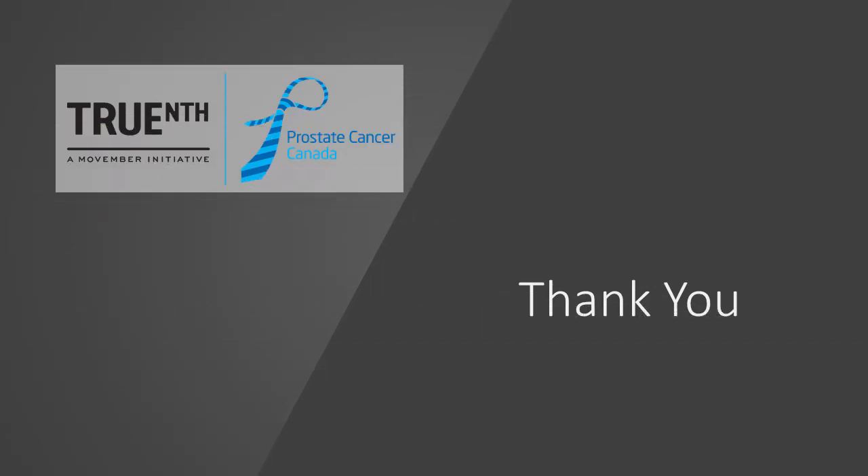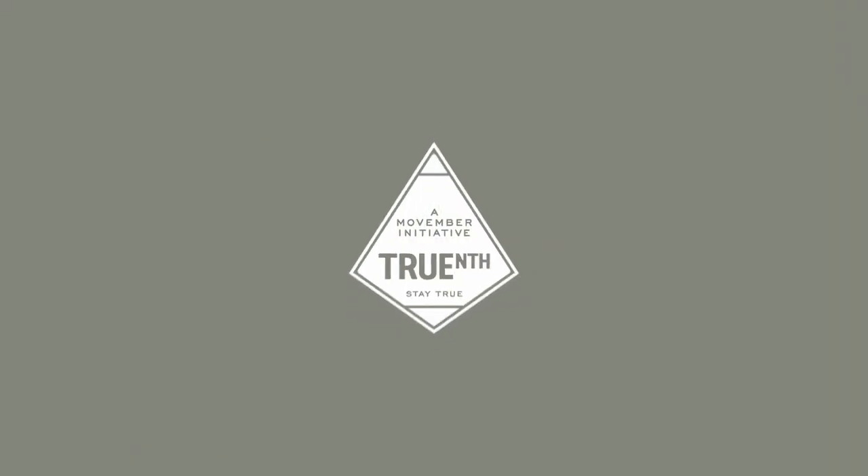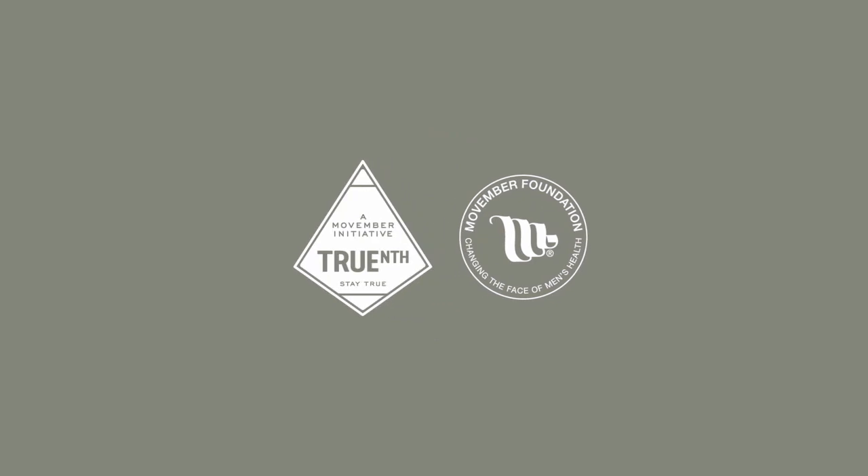Thank you again for viewing this educational program.